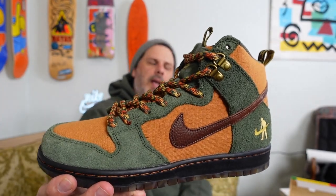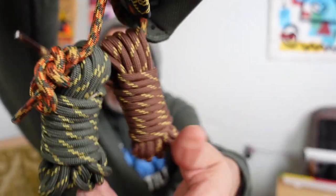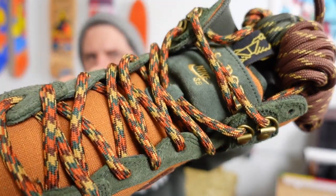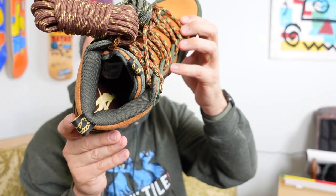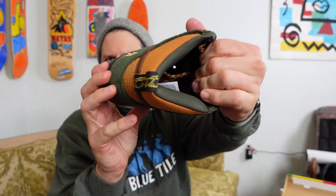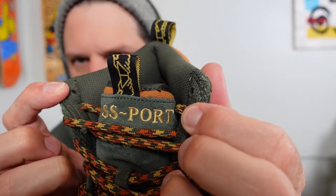This material here is kind of a canvas or hemp, which would probably wear out for your tre flips and stuff. Clean-looking shoe — very sick. I just realized: there are two lace swaps included. So you've got a brown boot lace, a green boot lace, and what looks like a camo boot lace. Very sick lace swaps you might want to use. There's your Passport logo hiding in there, and you can see it on the insole as well, with Passport and Nike SB branding at the top.